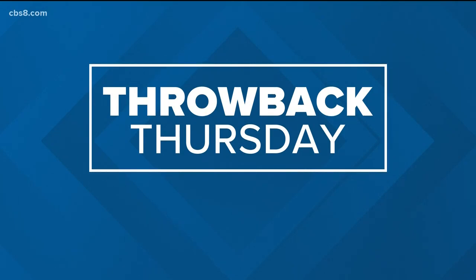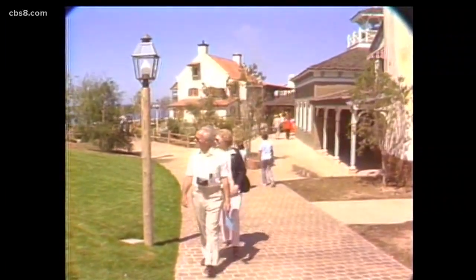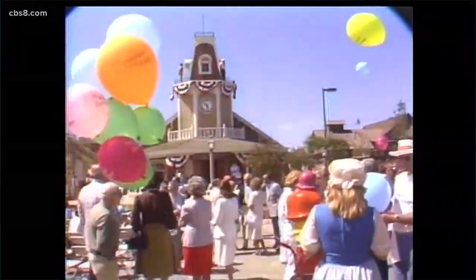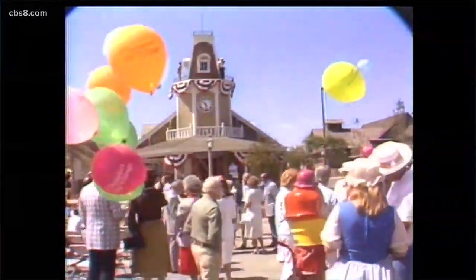It's Throwback Thursday. This week we're taking you back to one of San Diego's iconic hotspots. As Seaport Village gets ready for a major overhaul, we're taking a look back at how it's already changed over the decades. Here's News 8's Brandon Lewis with the side-by-side comparison.